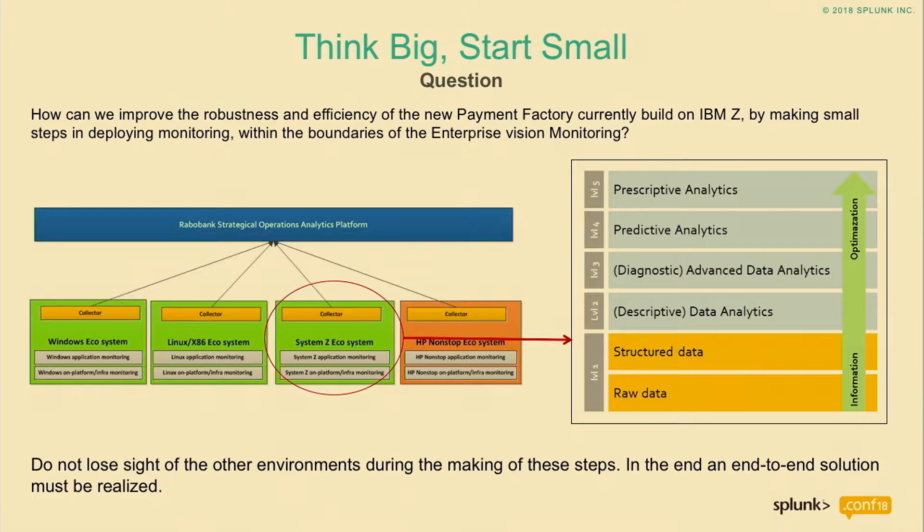About a year and a half ago, we started the same exercise and put the same people in the room and said: hold your thoughts — there were great ideas, but what is your biggest problem now? What keeps you awake today? With that approach, we came up with a top 20 list of topics we could take on. Then the next question was: if we can start small, wouldn't that be nice? Think big, but start really small, in little steps. Fill in your end goal. The question became: how can we improve the robustness and efficiency of the payment factory we are currently building by deploying our monitoring step by step? So we started very small.